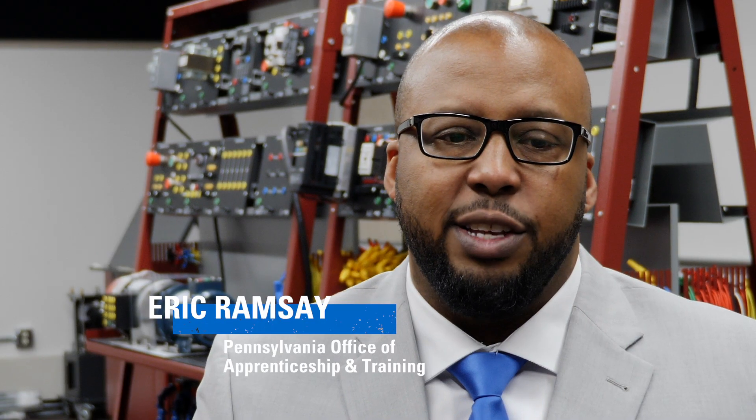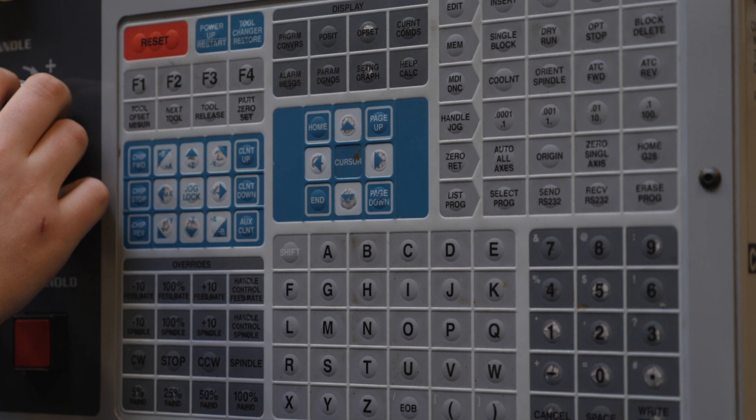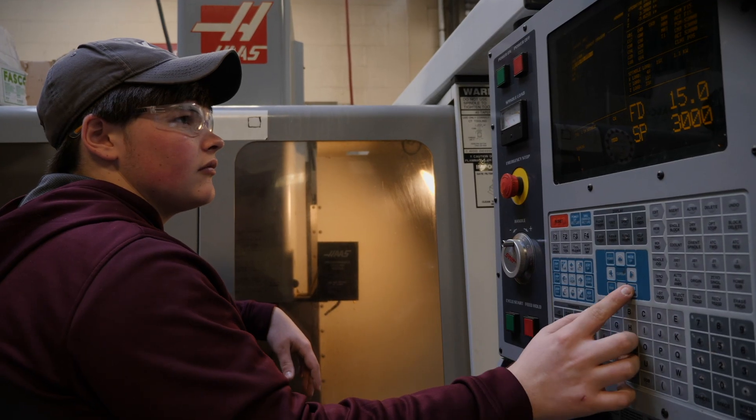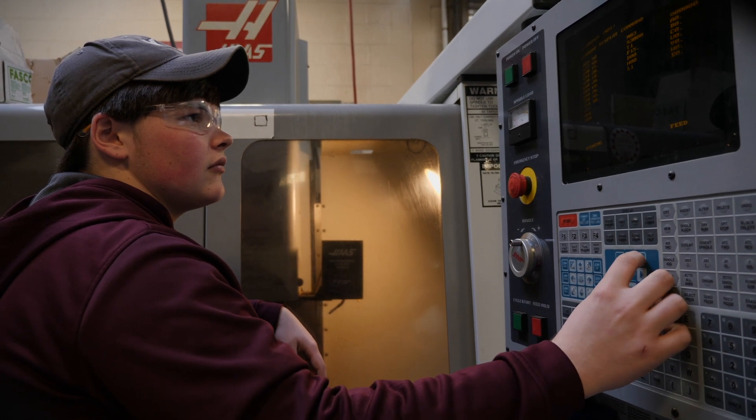A registered apprenticeship is training you to be proficient at a certain occupation. It's the combination of the on-the-job training and the related instruction. Pre-apprenticeship is training you for the job that you don't have — it's for individuals who are not yet employed.